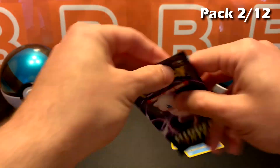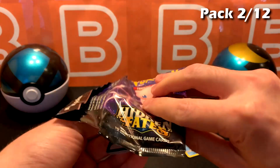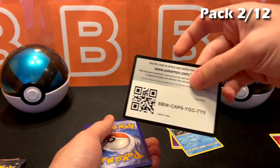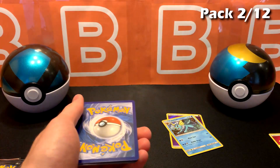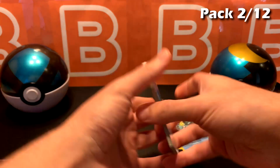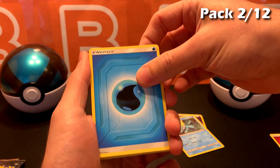I'm curious to see what the full Chilling Reign — that's the new series being released in June — card list is going to look like. The Legendary Birds have their new type or variation, so that looks pretty interesting.